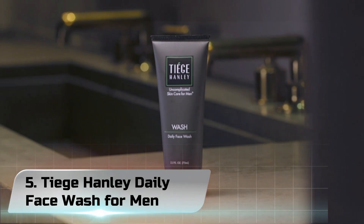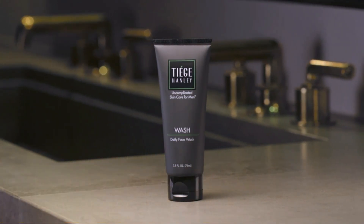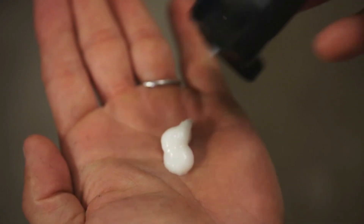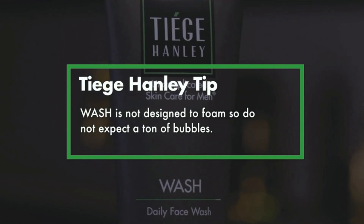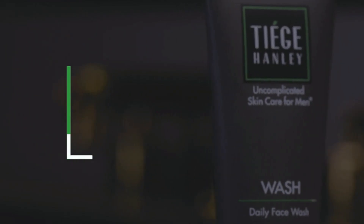Number 5. Tiege Hanley Daily Face Wash for Men. Wash is designed to use morning and night to remove dirt, grime, and excess oil. Wash reduces redness and inflammation without over-drying the skin. Our chemist-formulated wash benefits men of all skin types — normal, oily, dry, and everything in between. Wash contains a blend of ingredients powerful enough to effectively clean oily skin, yet gentle enough for the most sensitive skin types.